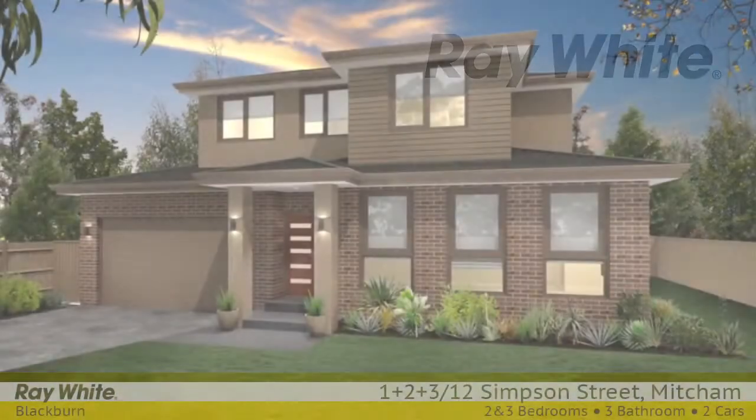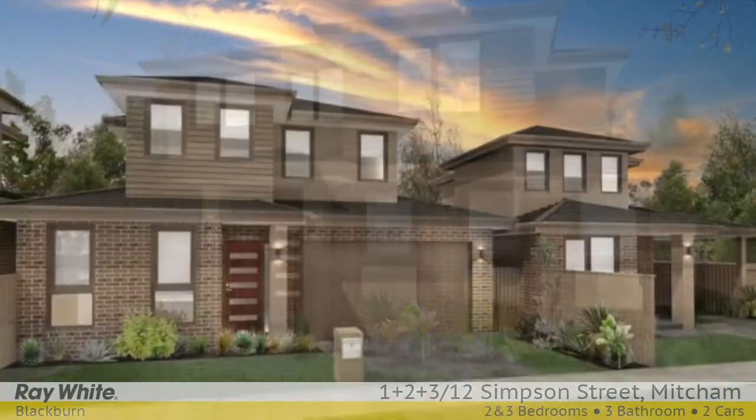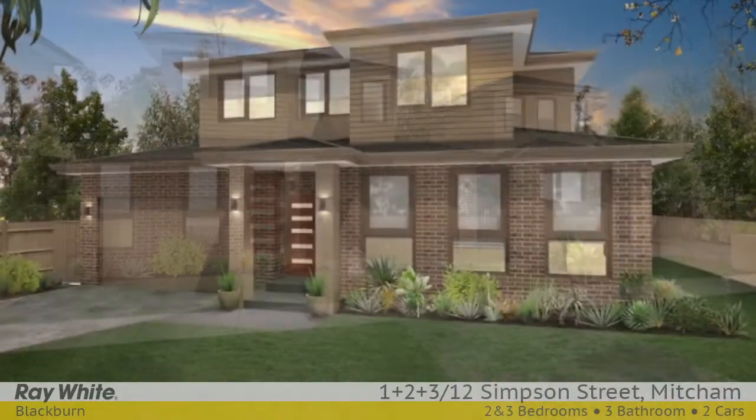A boutique development of three — here is your chance to own one of these exceptional soon-to-be completed townhouses. Be quick and buy off the plan and save on stamp duty.